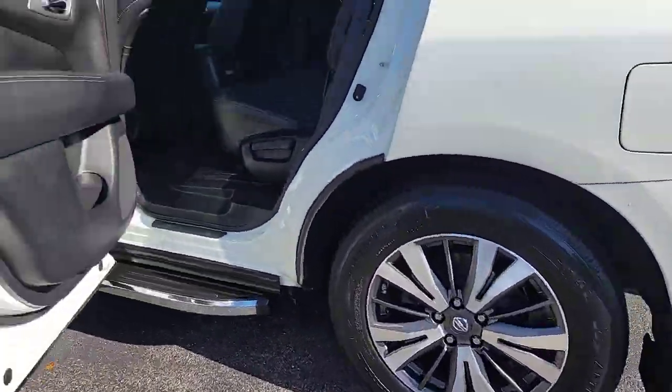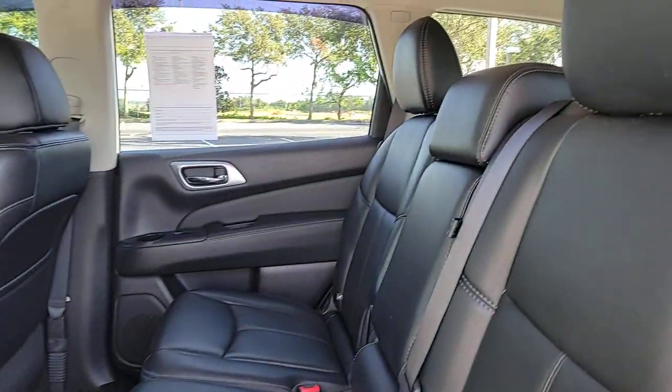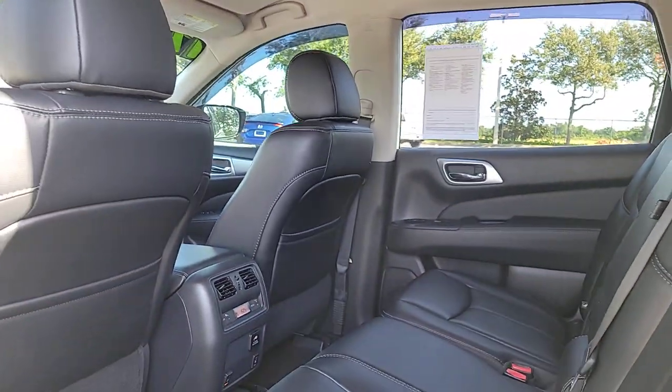Solid, versatile, and smooth, it has all the features you need to make road trips, towing, and household projects a breeze.